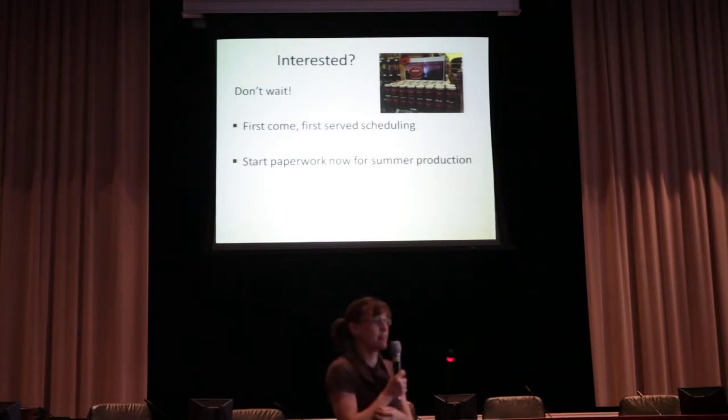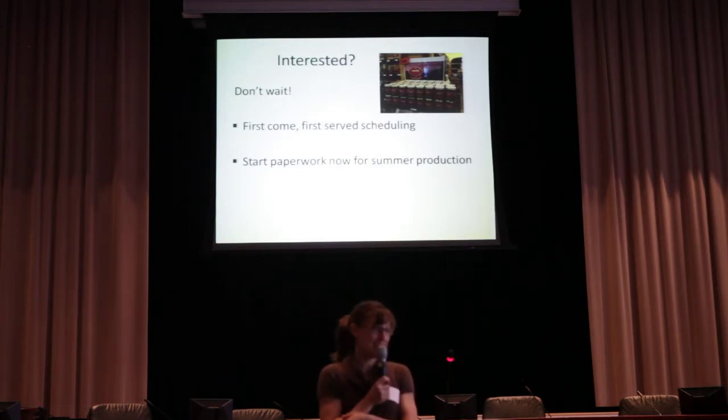I think we're going to be overbooked this summer — we were pretty booked last summer. I'm afraid that when tomatoes come in people will call and we'll already have six weeks booked, and we'll miss a lot of people. So if you have any interest in using our facility this year, let us know now with tentative dates. You need to at least get on our calendar and let us know you're interested if you want to process this summer.